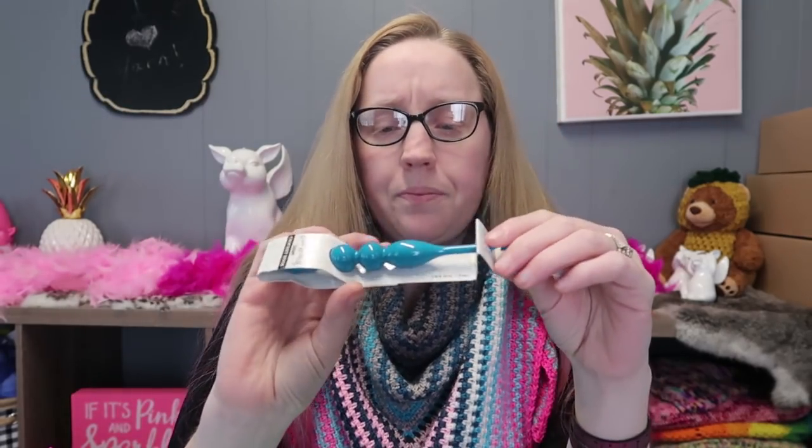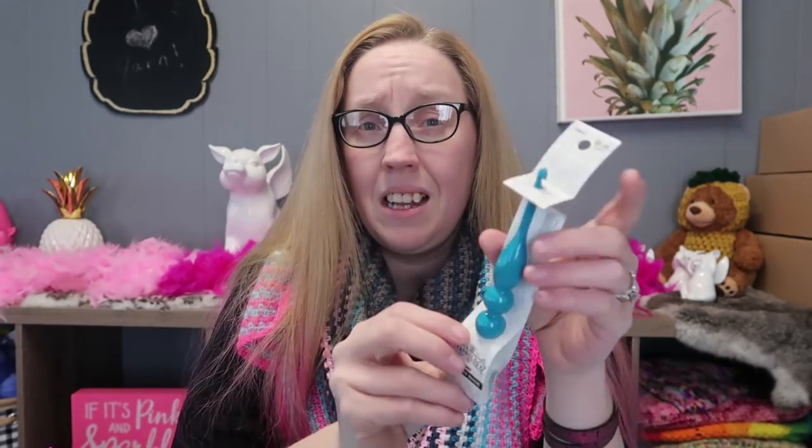Then of course, because it's Crochet Month, I got a wonderful Yarnology crochet hook — this is the I5.5 in this beautiful turquoise color. So lovely! I love these hooks, they're so much fun.